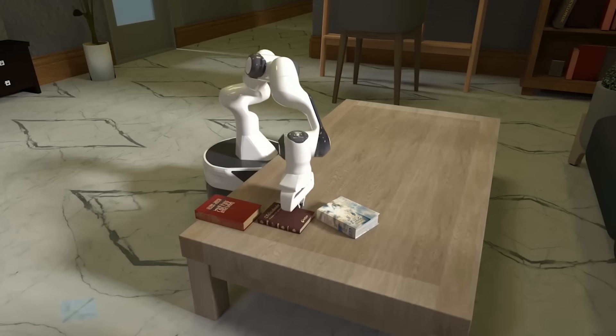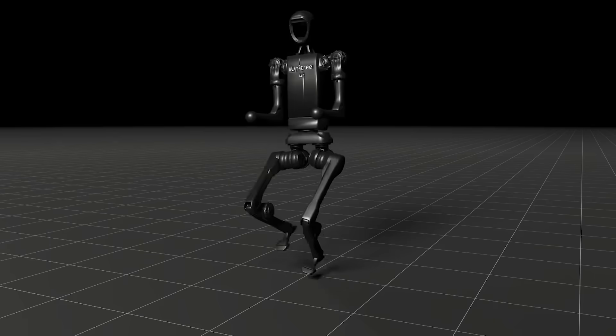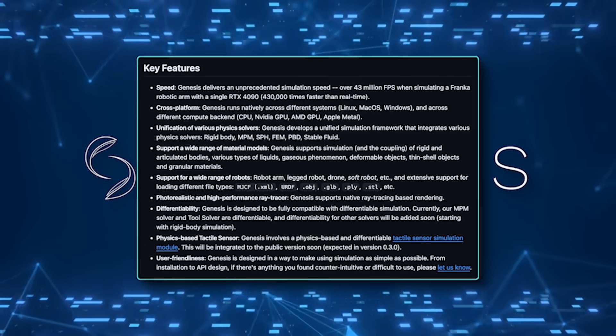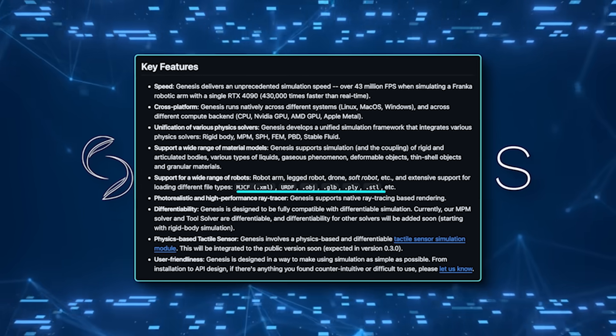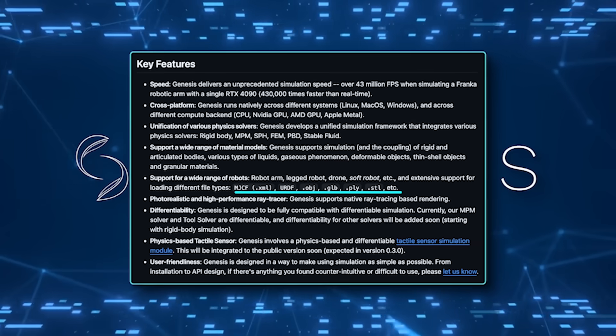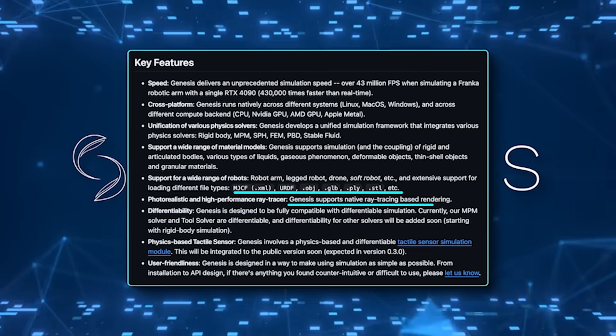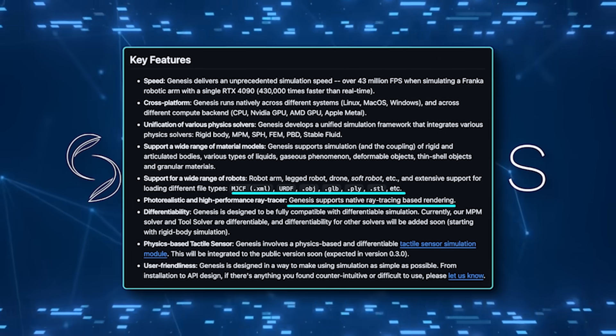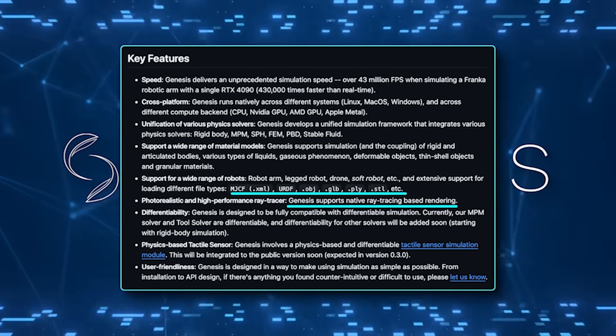The platform supports a wide range of robotic platforms, from arms and legged robots to drones and soft robots. It's compatible with multiple file formats, including MJCF, URDF, OBJ, and GLB, making it adaptable to various projects. The built-in ray tracing ensures that every simulation looks as good as it performs, which is crucial for both research and presentation purposes.